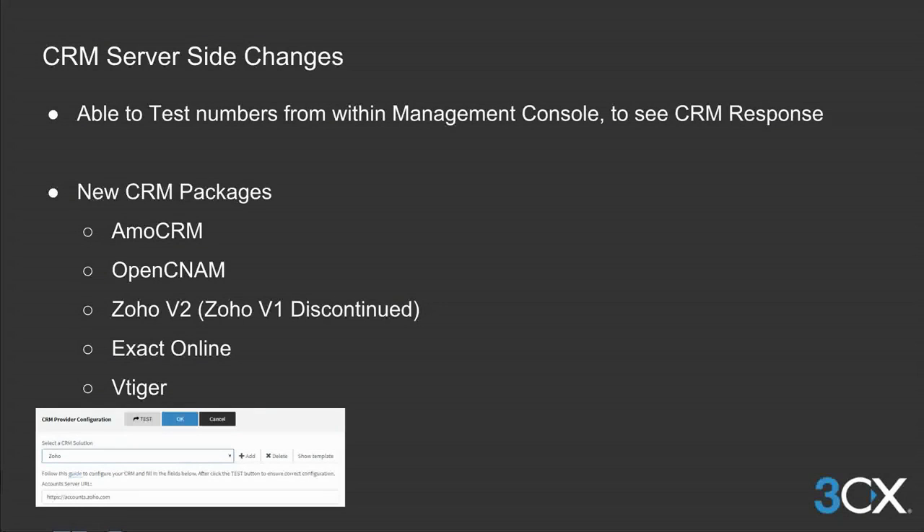Changes have also been made to the CRM server-side functionality. Several CRM packages have been added to the PBX, and we have also added the ability to test your integration by entering a test number, which will allow you to see the response the CRM package will return right from within the management console.